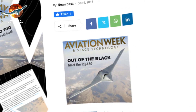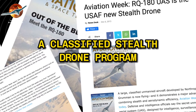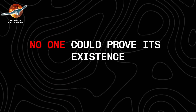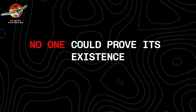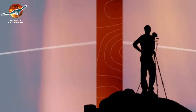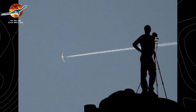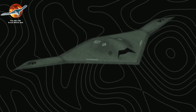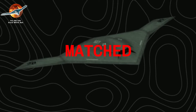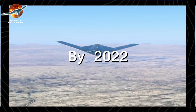The story broke in December 2013, when Aviation Week and Space Technology magazine published an explosive report revealing details of a classified stealth drone program. But for seven years, no one could prove its existence. That changed on October 19, 2020, when a photographer in California's Mojave Desert captured what appeared to be a white flying-wing aircraft soaring at high altitude over Edwards Air Force Base. Its distinctive silhouette matched precisely what experts had speculated about for years. By 2022, the secret became harder to maintain.